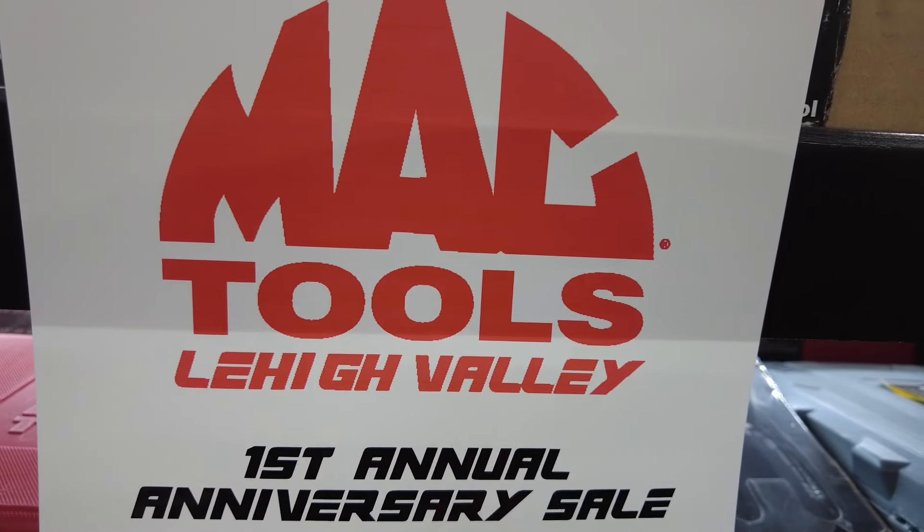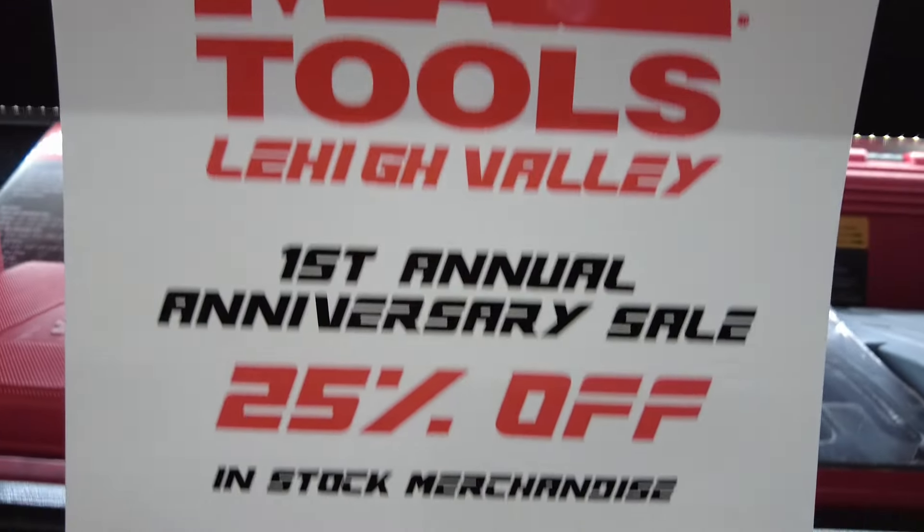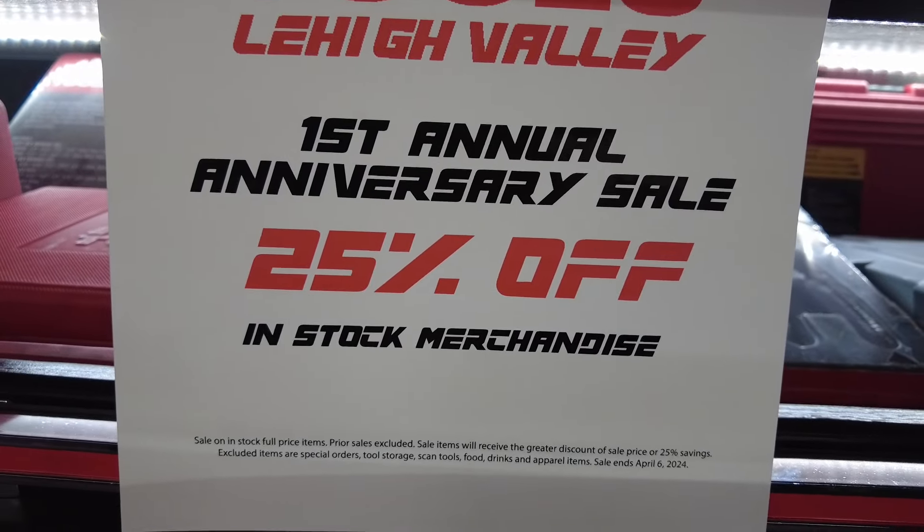Right here it is — the first annual anniversary sale. You want to know what the sale is? 25% off. I'm doing 25% off pretty much everything on the truck. It's 25% off the suggested retail price. If the item's on sale and you're not getting a 25% discount, you get 25% off the MSRP. So if the MSRP is $100 and it's on sale for $80, well 25% off would be $75 — so instead of paying $80, you pay $75.